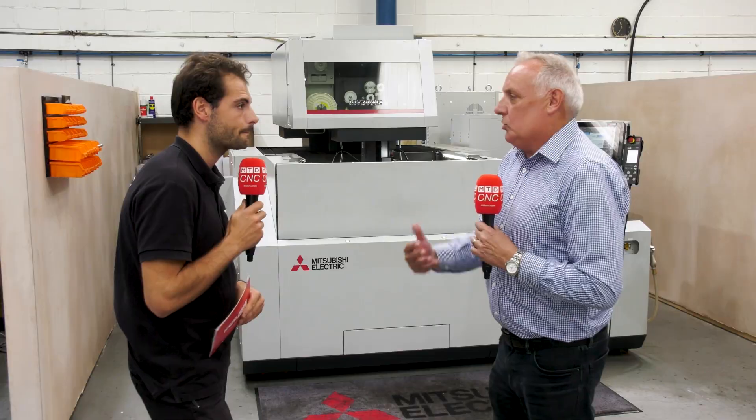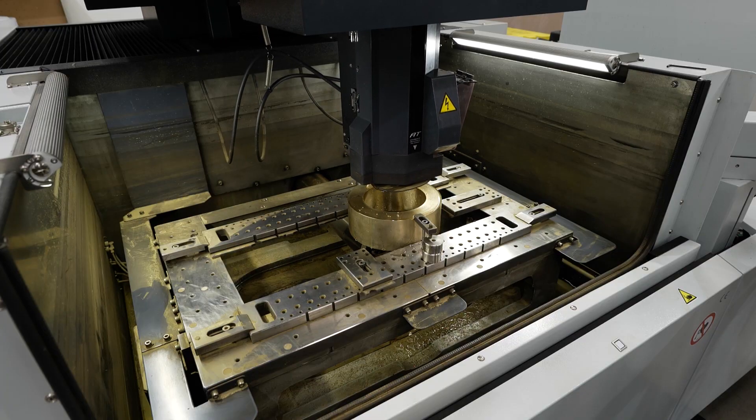ETG, right from the start, they've been absolutely open, and that just gives us the confidence — because if there is a problem, they immediately respond.